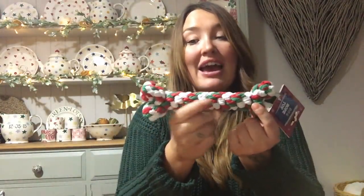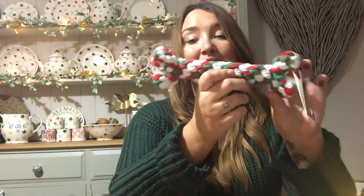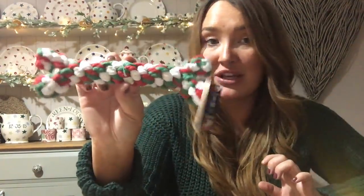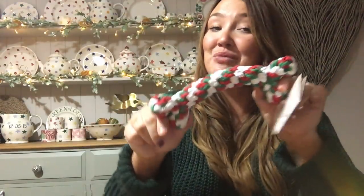I also picked up something for the dog - how cute is this little Christmas bone? I picked this up for a pound for Bernie. I thought he'd really like this - it's just going to go in his little stocking as well. I forgot to show his Christmas Eve bag when I did the Christmas Eve bags video. It's a lovely little Christmassy bone in red, white and green - got that for a pound.